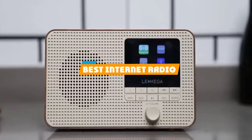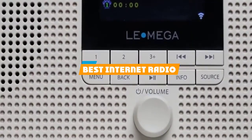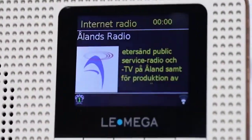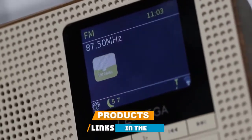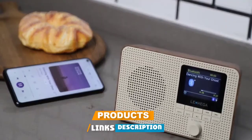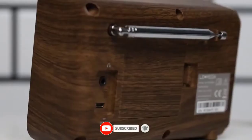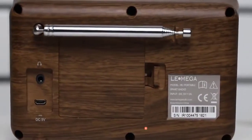If you're looking for the best internet radio, here's a list you must see. We made this list based on our personal preference and sorted it based on their features, prices, quality, durability, and reputation of the manufacturers and customer feedback. We've included options for every type of customer. So let's get started.